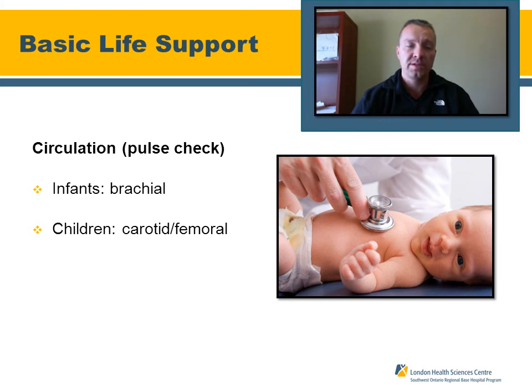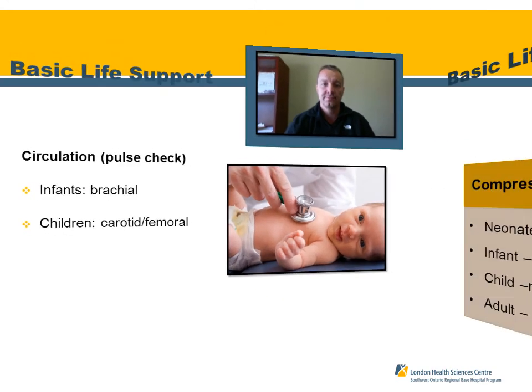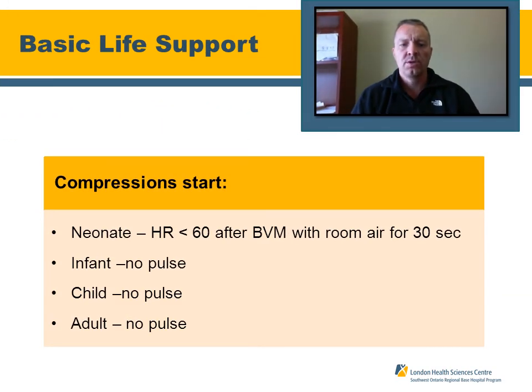Moving through our ABCs to circulation: perform a pulse check. For infants, check the brachial pulse; for children, check either the carotid or femoral. For neonates, start compressions if the heart rate is less than 60 after ventilating with room air for 30 seconds and it remains less than 60 — hook up oxygen and start compressing. For infants, children, and adults, if there is no pulse, start compressions.